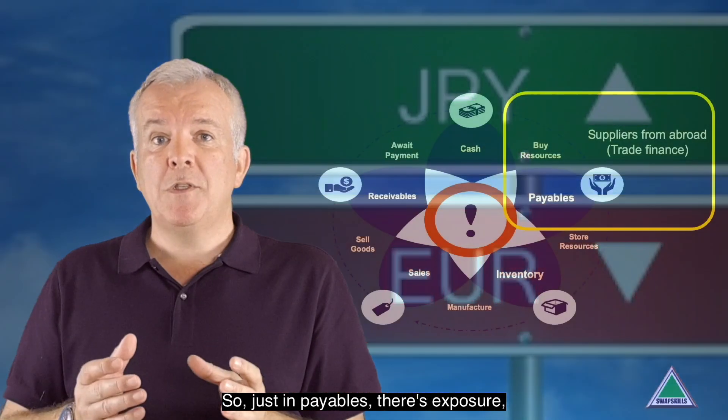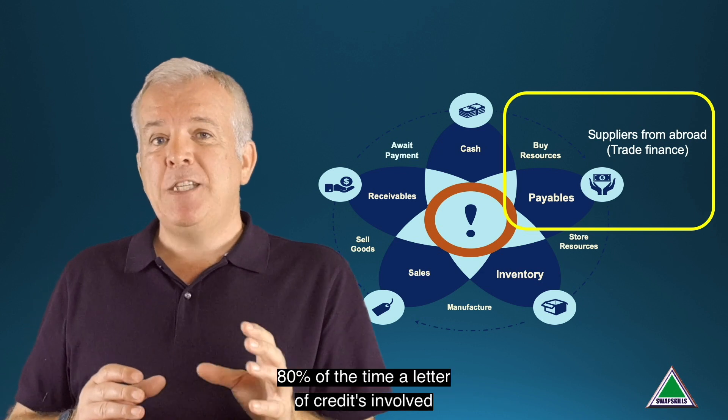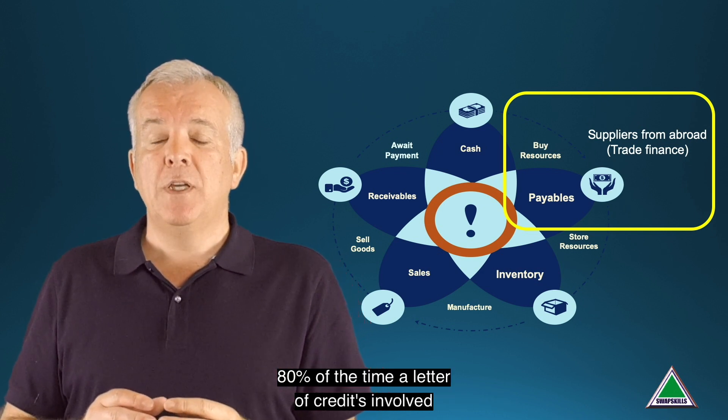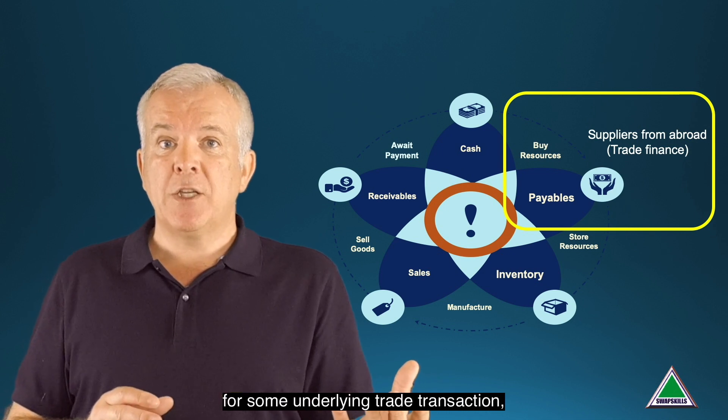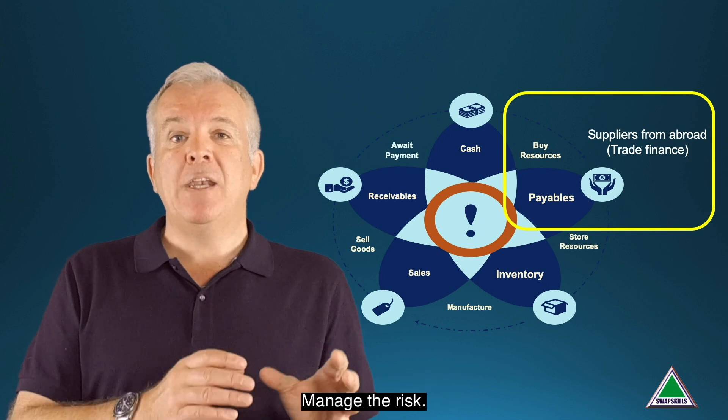So just in payables there's exposure, and as far as a bank goes, 80% of the time a letter of credit is involved for some underlying trade transaction — there's probably some foreign exchange exposure as well. Manage the risk.